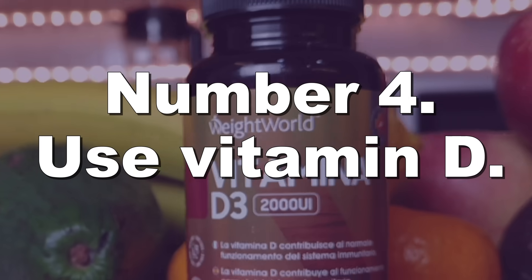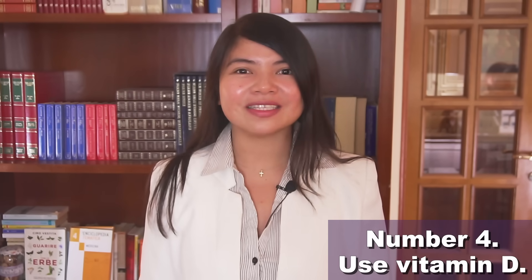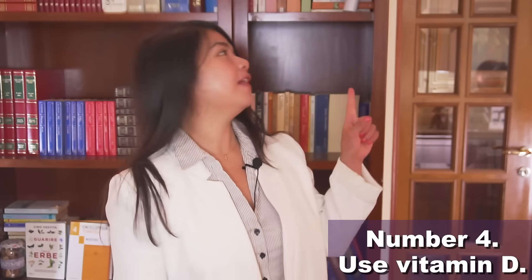Number 4: Use vitamin D to fight proteinuria. Proteinuria levels are something all CKD patients should be aware of — if too high, kidney function is going to decline fast. Up to 90% of kidney disease patients have low levels of vitamin D, and that can contribute to kidney damage and proteinuria. Supplementing vitamin D may result in a very fast improvement in proteinuria levels. In a recent placebo-controlled trial, kidney disease patients administered 2mcg of paricalcitol — a vitamin D analogue — saw a huge 34% drop in proteinuria levels after a very short amount of time.